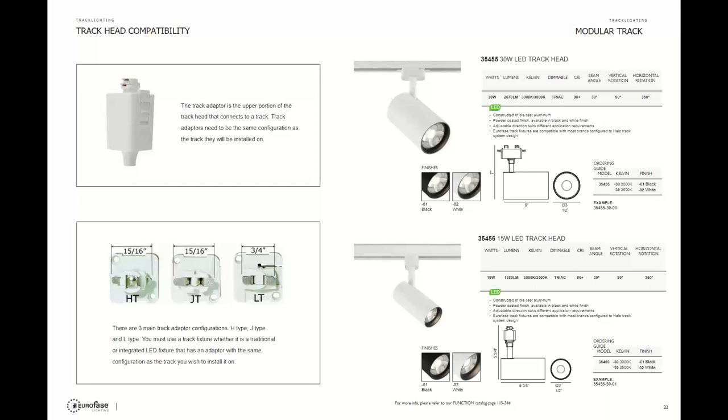The most popular track heads are the two cylinders pictured — really popular and high-end fixtures. You get a 15-watt that delivers 1,380 lumens and a 30-watt that produces 2,600 lumens. These are high-end fixtures with high lumen output and high CRI. In the catalog there's also a great page that gives you examples of the different effects you get on the wall with different beam angles and spread diffusers that Euroface offers.